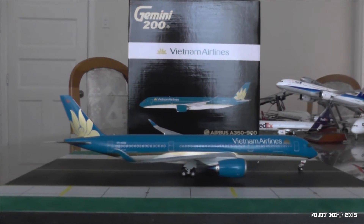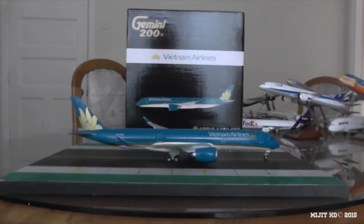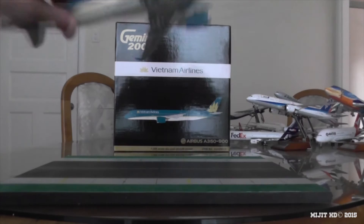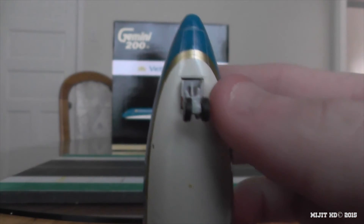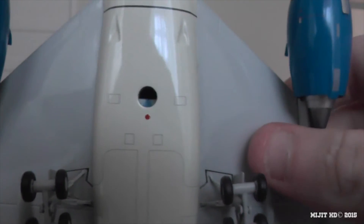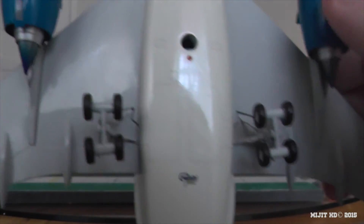I'm pretty sure Vietnam Airlines is the flag carrier of Vietnam - if they're not, I wonder who is. I'm pretty sure they are. Nose gear, antenna right there, there's a hole for the stand, the beacon light, Gemini Jets logo, the main gears and the gear doors.